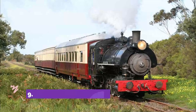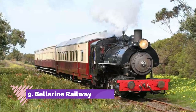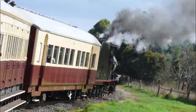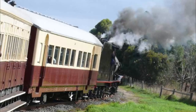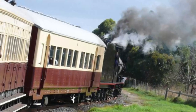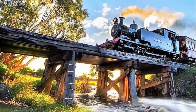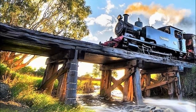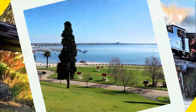Number nine: Bellarine Railway. A wonderful way to see as much of Geelong and the Bellarine Peninsula as possible is to take a ride on the Bellarine Railway — the oldest Victorian branch line still in operation. Its heritage trains take you from Queenscliff to Drysdale, with sightseeing trips running most weekends of the month.